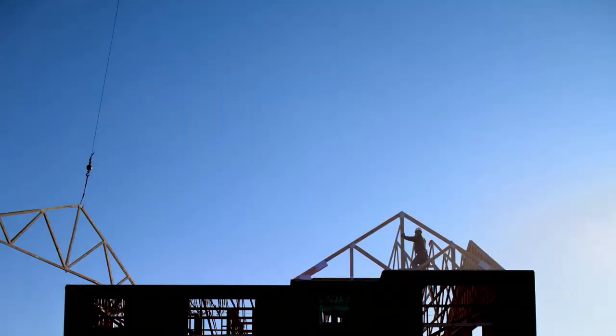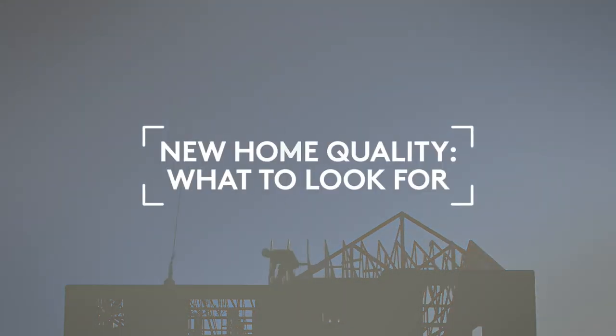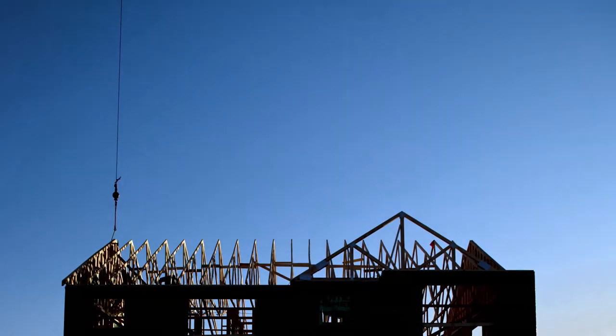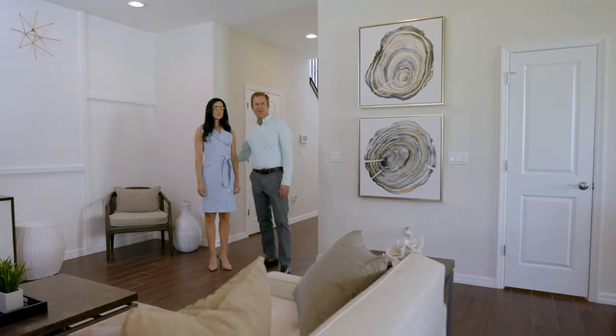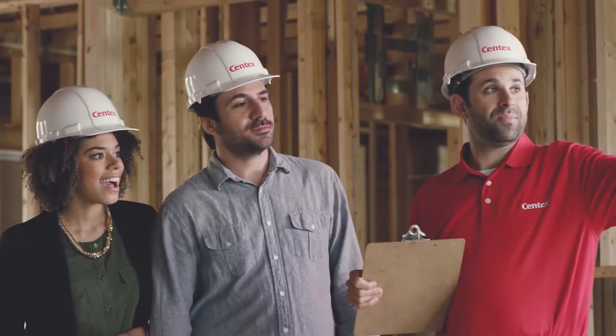When you're building a new home, there are some key indicators to look for to make sure the quality of your home is what you want it to be. Construction codes evolve and materials used in home building improve, so typically newer houses outperform existing houses on most measures. In new construction, people usually just walk through model homes and finished homes, but today we're going to talk about the things behind the walls.